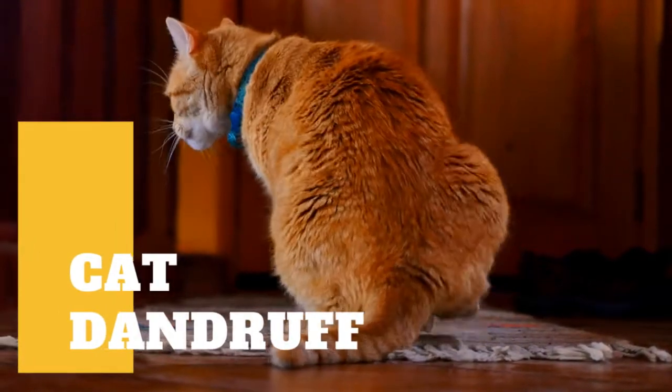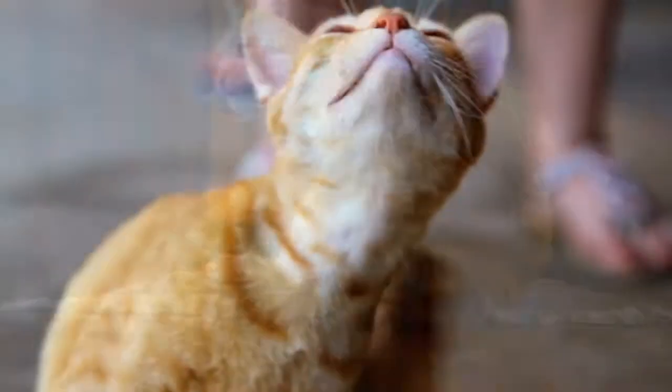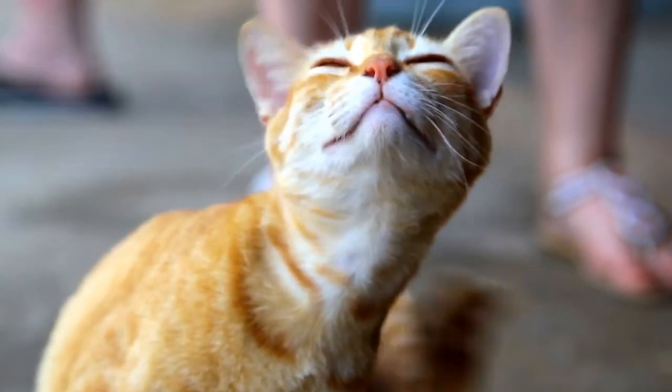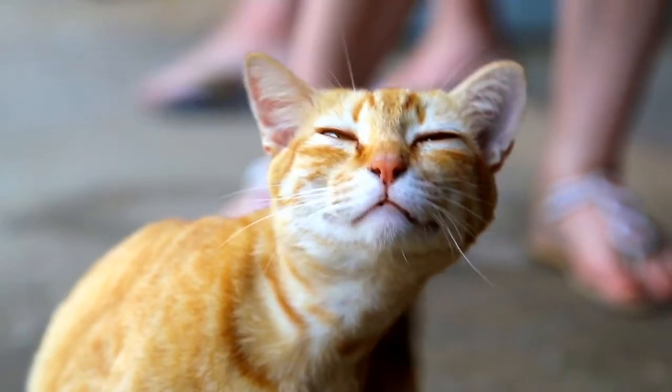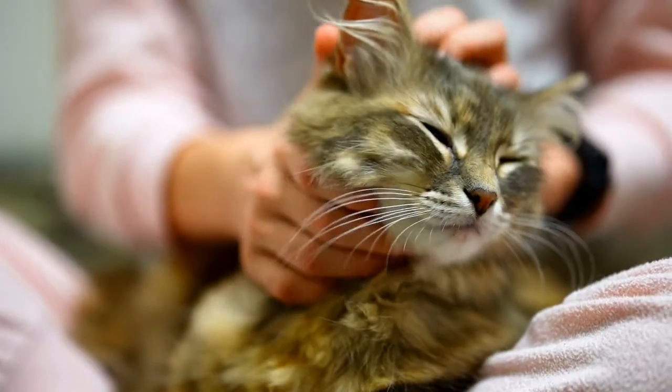Does your cat have a bad case of dandruff? Dandruff and dry skin problems can leave your cat feeling itchy and uncomfortable, not to mention increasing the spread of dander and shedding in your home. Keep your cat happy and healthy with our top cat dandruff solutions.